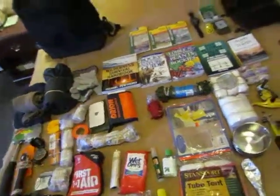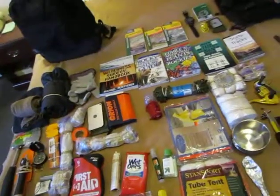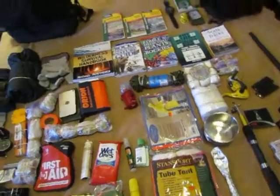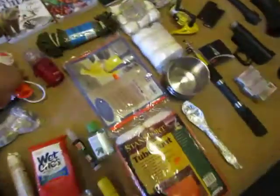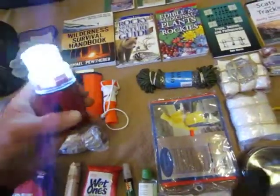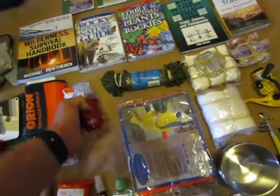I also have a noisemaker — let me demonstrate that real quick. There, it makes a lot of noise. This is a little signaling beacon light that will last for about a hundred and twenty-four hours and can be seen for around five miles.